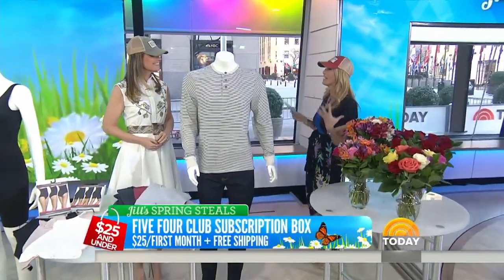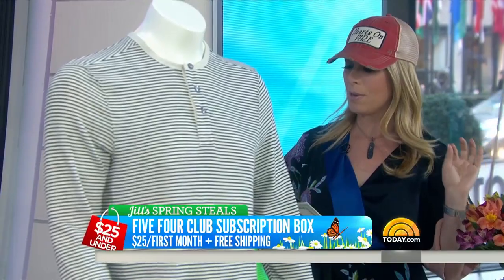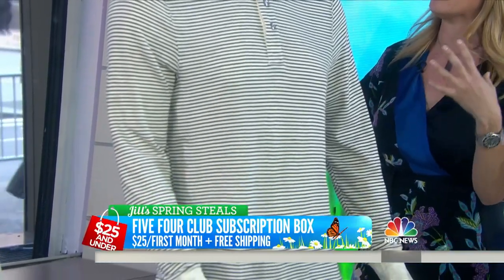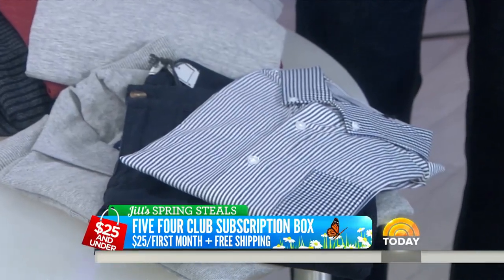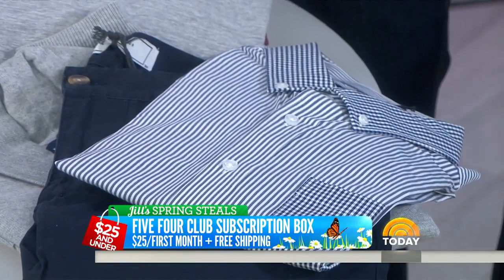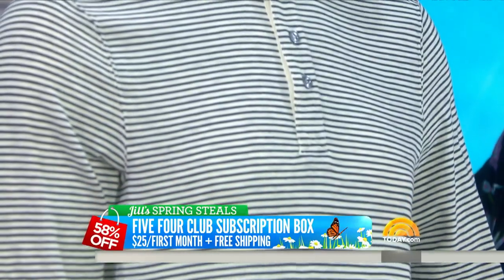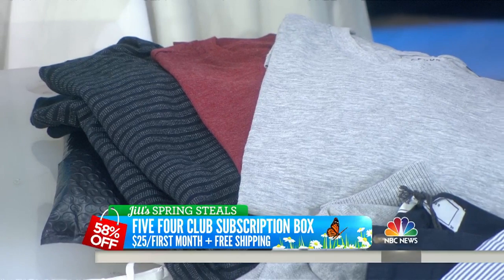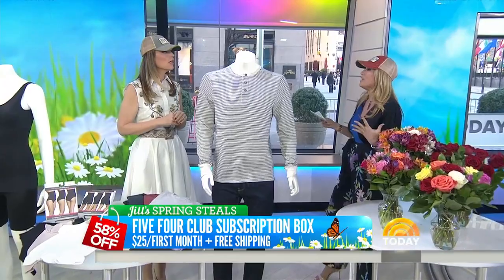For the men out there, I looked for a great subscription — something easy they could get in on. The 5-4 Club subscription box is normally $60 a month. You sign up, take a style quiz, and they send you three items that match your style. What they're doing for us is $25 for the first month plus free shipping. Just note it automatically signs you up, so the following months will be $60 for the three items. If you want to opt out after the $25 first month, you can — but if you like it, you keep going.